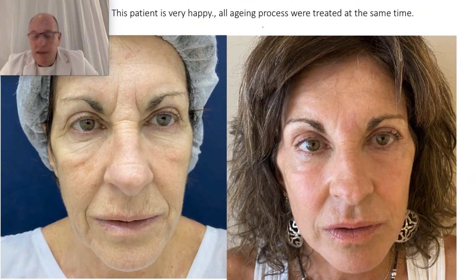I like to perform natural results and facial harmonization. I think it's coherent to perform facial harmonization to treat all the factors in the aging process.